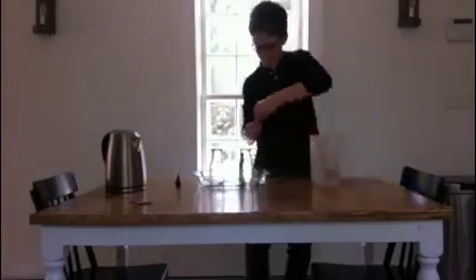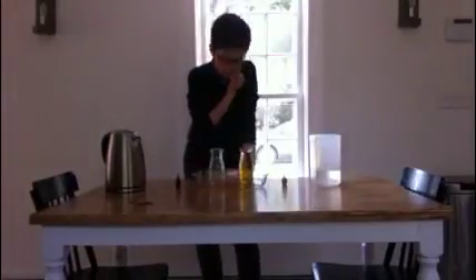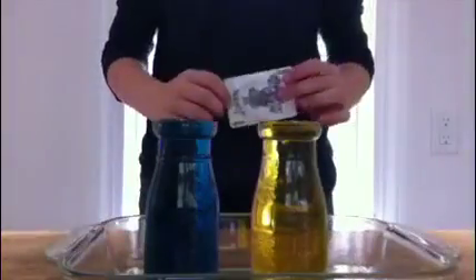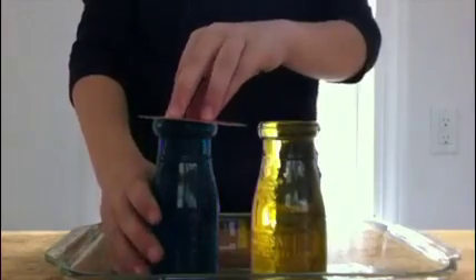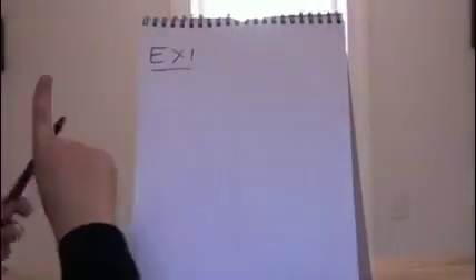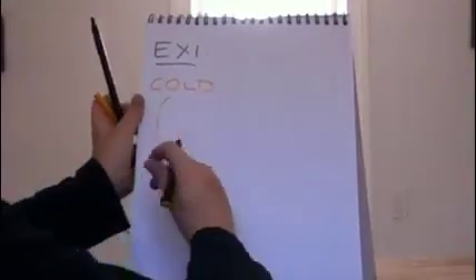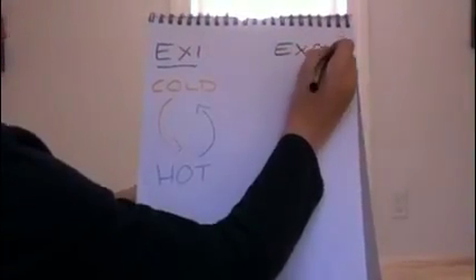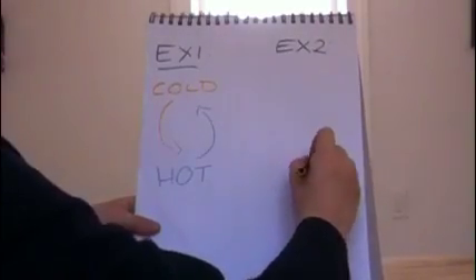Fill both bottles with hot and cold water and dye them like before. This time, place the playing card on the blue hot bottle and place it over the yellow cold bottle. Take out the playing card and observe. Here, the yellow cold water stayed down and the hot blue water stayed up. In the first experiment, the cold that started up top went down and the hot that started on the bottom went up. In the second experiment, the cold that started on the bottom stayed on the bottom, and the hot that started up top stayed up top.